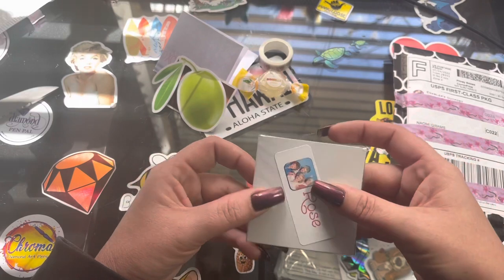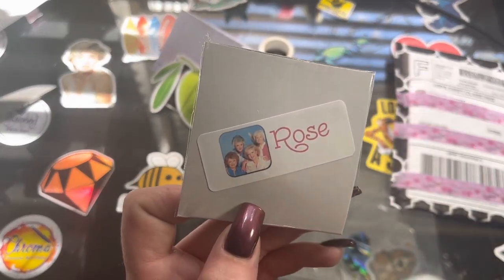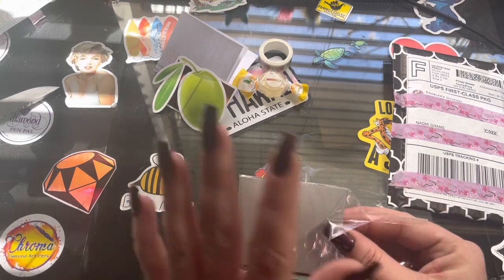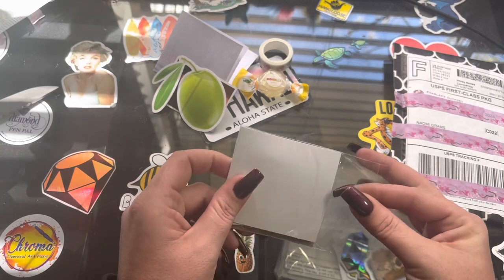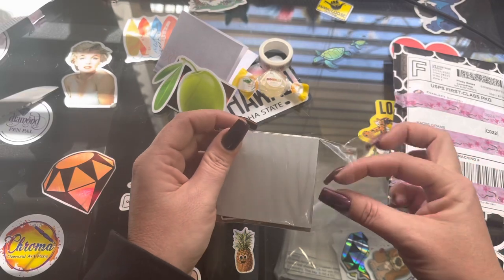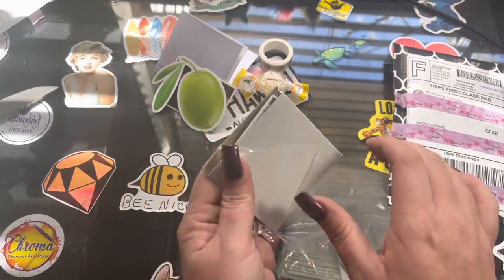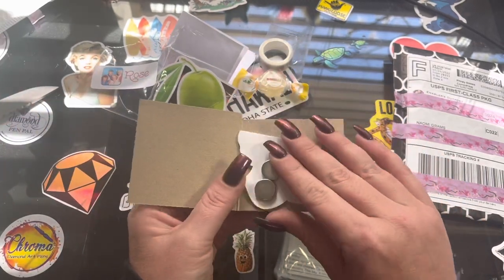We got Rose from the Golden Girls! Oh my gosh, she really does think of everything. I have other Golden Girls cover minders, but Betty White passed away and I saw this — I was like, hello, I need this in my life. Let me get it out. We're just gonna have to rip this open.